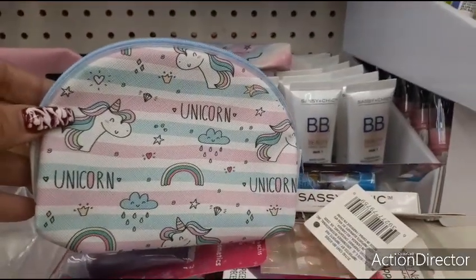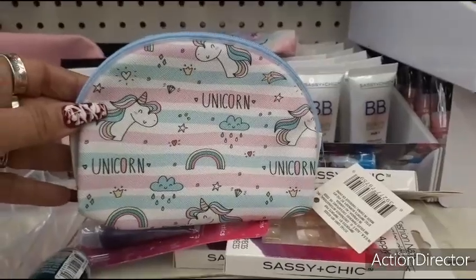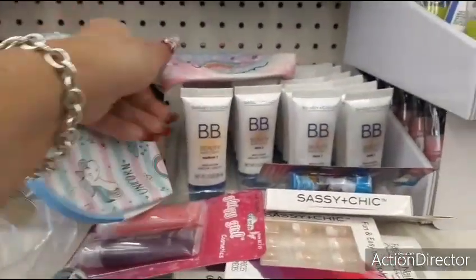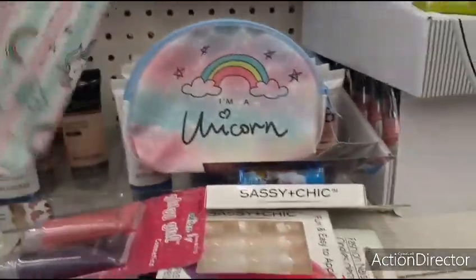Then look at these babies — unicorn, the rainbows, the clouds, and the little rain. I just love it. The crowns — too cute. And then you have 'I am a unicorn.' These are the four different styles that I'm seeing right now for makeup bags.